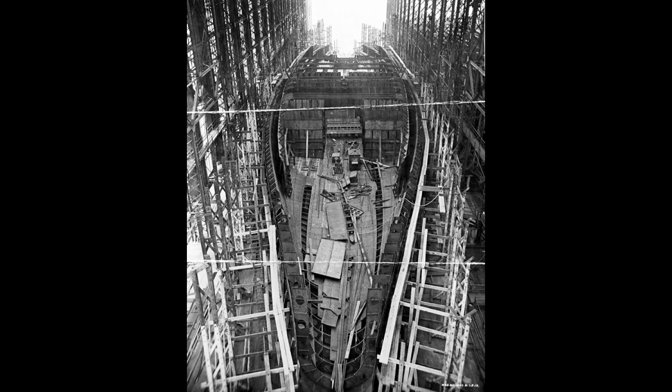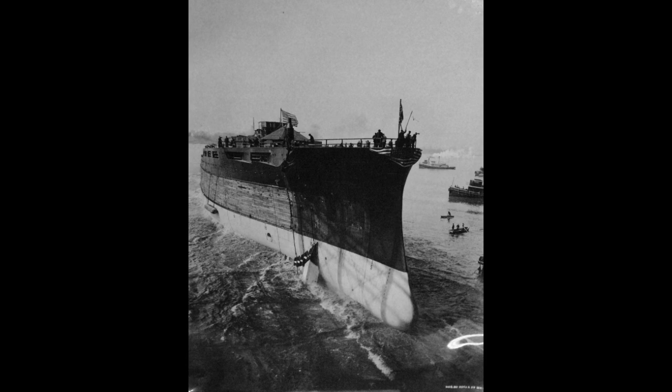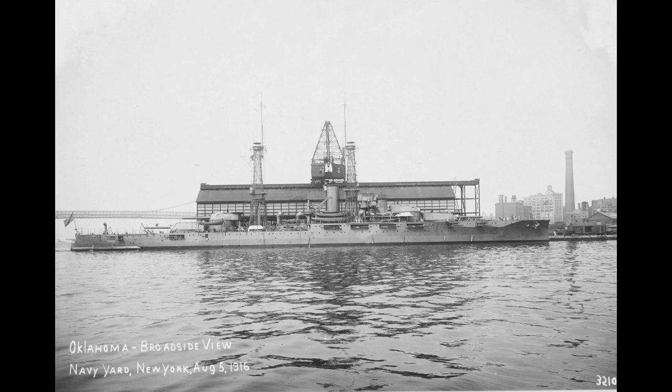Laid down on October 26, 1912, launched on March 23, 1914, and commissioned on May 2, 1916, Oklahoma was a firmly pre-war design that came into service at the height of the Great War. In this she was like most of the other standards, coming into service as technology was rapidly marching forward.